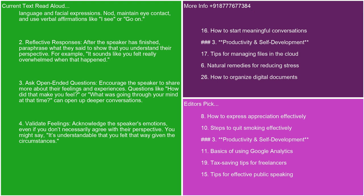2. Reflective responses. After the speaker has finished, paraphrase what they said to show that you understand their perspective. For example, it sounds like you felt really overwhelmed when that happened. 3. Ask open-ended questions. Encourage the speaker to share more about their feelings and experiences. Questions like how did that make you feel, or what was going through your mind at that time, can open up deeper conversations.